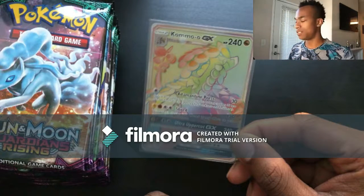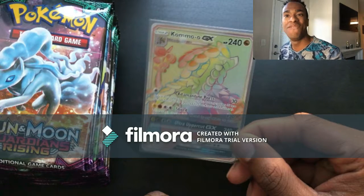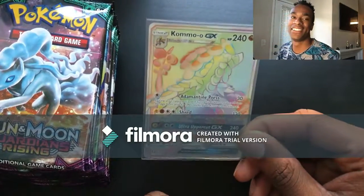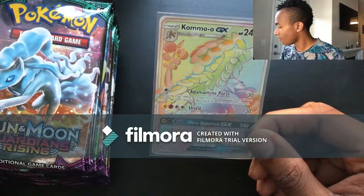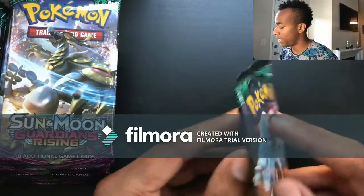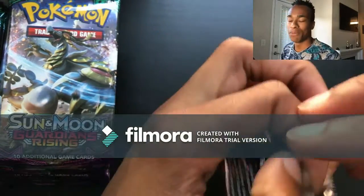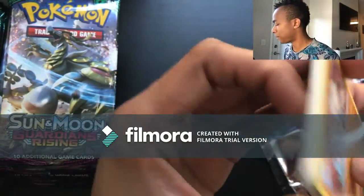For my first video, of course there's going to be some difficulties, so please bear with me. Let's leave that off to the side so you guys don't get that glare. This is from the right pack — beautiful Alolan Ninetales. I can't believe I wasn't recording — I was probably too excited about starting my first video having my channel up and running. Please forgive me guys!